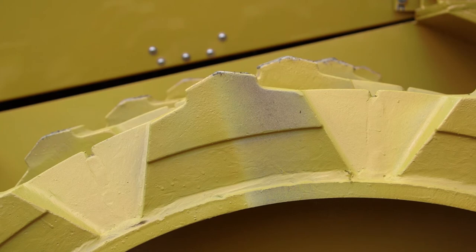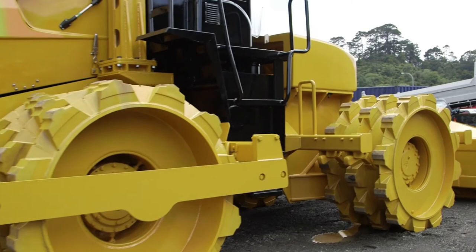The other thing we've done is make sure that the ground pressure is equal on all feet. To that end, we've taken off a row on the front drums, and then we've still had to add weight so that every foot offers equal efficiency.